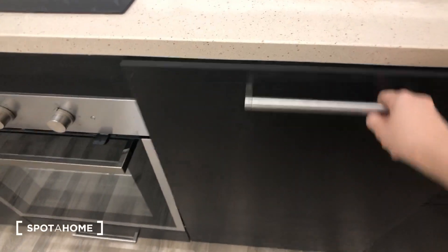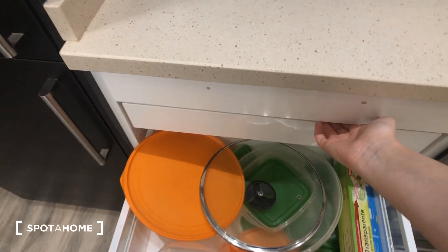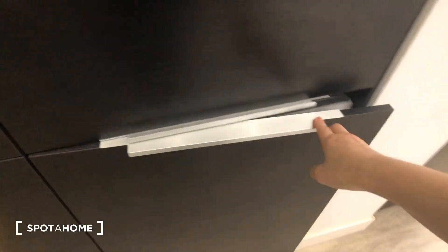And here we have the kitchen. You can see there's a big sink, and the dishwasher is hidden right here. Here is the oven and stove. You can see there's a coffee maker, a toaster — it comes fully equipped with everything you need: utensils, plates, glasses, bowls. This is the fridge and freezer. Over here is where we have the washing machine, hidden in there. And this is a storage closet for cleaning supplies, with more storage up here as well.